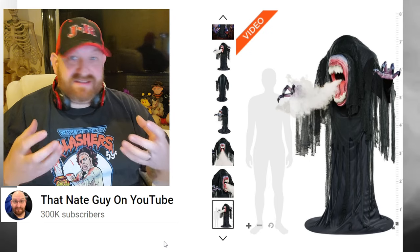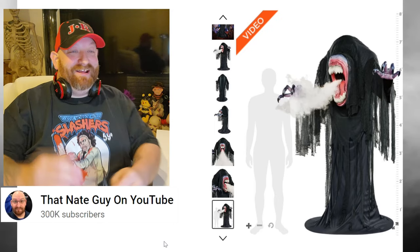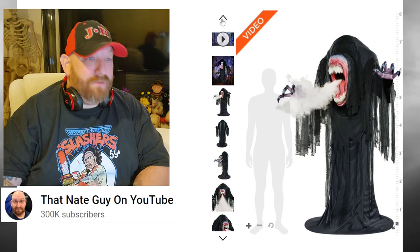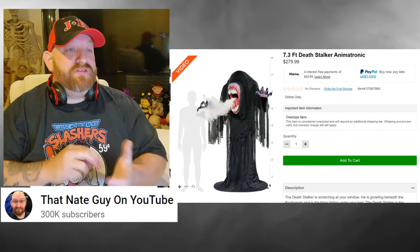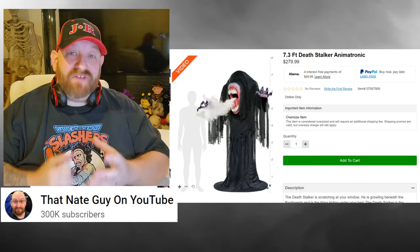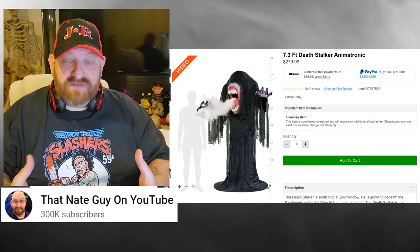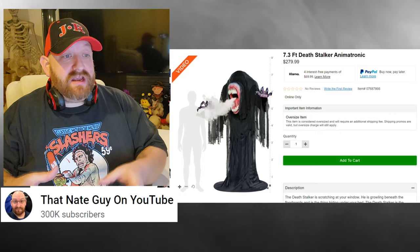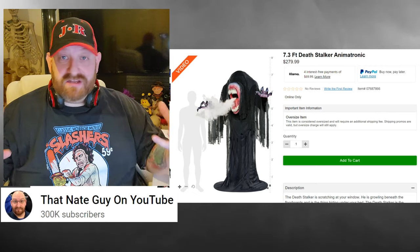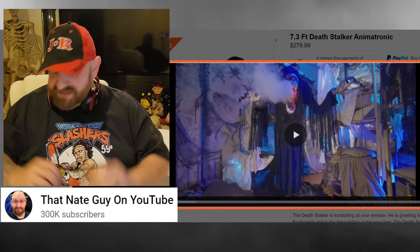Here's the picture where they show you what he basically looks like beside a six-foot man. He is 7.3 feet tall — the Death Stalker animatronic is $279.99 and available on the website right now. They're always having deals with free shipping, so you might be able to get him for $279.99. However, with oversized items they do like to charge about a $20 fee just because he's so huge. Let's go ahead and pull up this video.